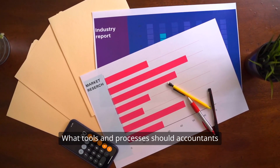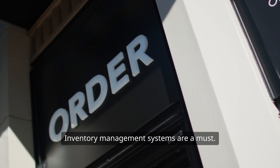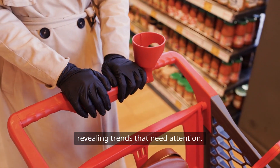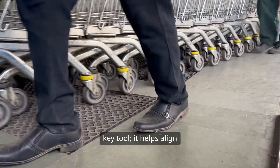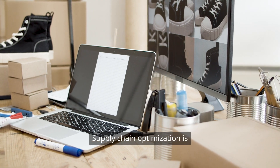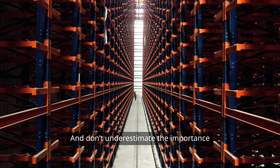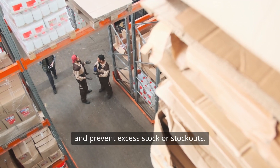What tools and processes should accountants use? Inventory management systems are a must — they provide real-time visibility into stock levels and help forecast demand. Regular financial reporting can track turnover ratios over time, revealing trends that need attention. Sales forecasting helps align inventory levels with customer demand, preventing excess stock. Supply chain optimization is also crucial — by working closely with suppliers and logistics partners, accountants can ensure timely deliveries and accurate inventory levels. And don't underestimate regular inventory audits, which help maintain accurate records and prevent excess stock or stockouts.